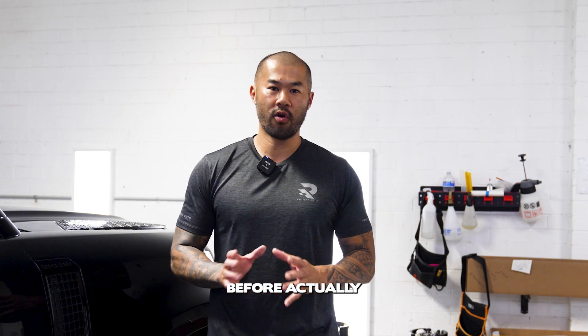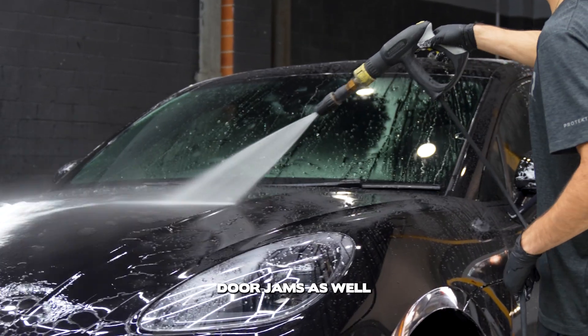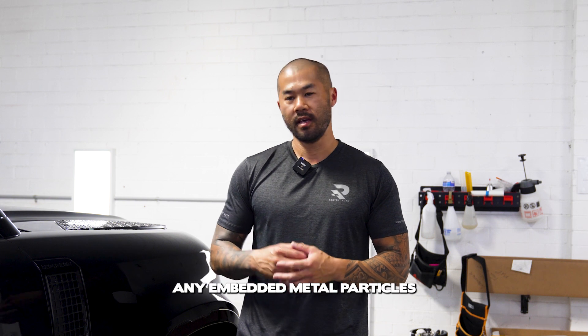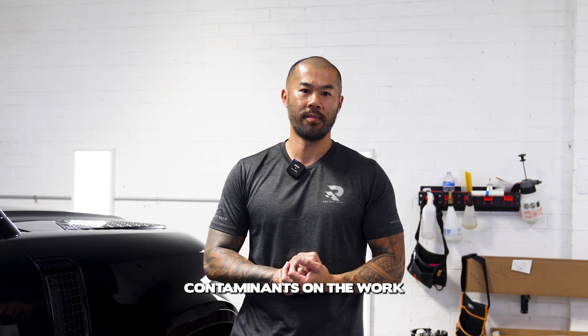The process we carry out before actually doing the paint correction involves a full exterior detail, which includes an exterior wash covering the wheels, wheel arches, and door jams. The important part is the decontamination stage — we carry out a chemical decontamination using a deioniser to break down any embedded metal particles, followed by a clay bar, which is a manual process that removes any embedded contaminants on the paintwork.